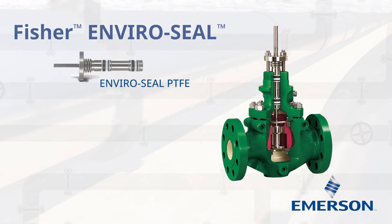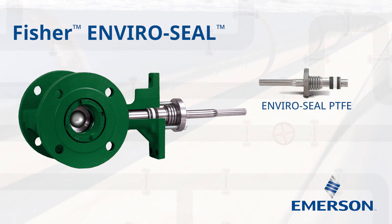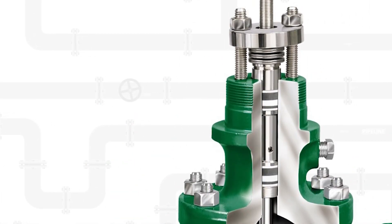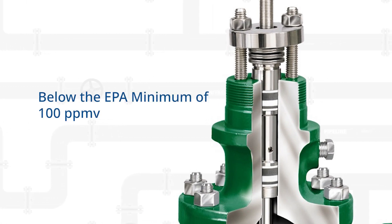With Emerson's Fisher EnviroSeal Packing, you can ensure that your plant is compliant with emission control standards. The Fisher EnviroSeal Packing is designed to control emissions to below 100 parts per million, complying with major international standards like EPA.